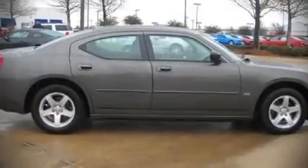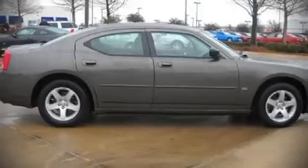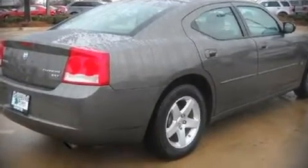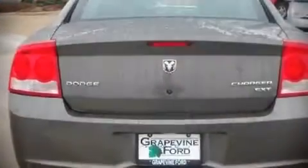It features an automatic transmission, rear-wheel drive, and a 3.5-liter six-cylinder engine. Top features include remote keyless entry,